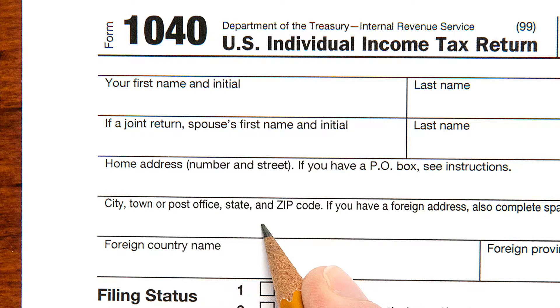Form 1040EZ is for the least complex individual tax situations and Form 1040 is for the most complex. Form 1040EZ may be used by taxpayers with no dependents, no itemized tax deductions, income from wages and unemployment compensation, and $1,500 or less in interest income. The only tax credit that can be claimed on Form 1040EZ is the Earned Income Tax Credit.